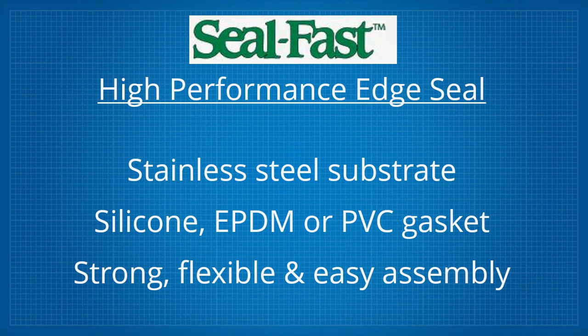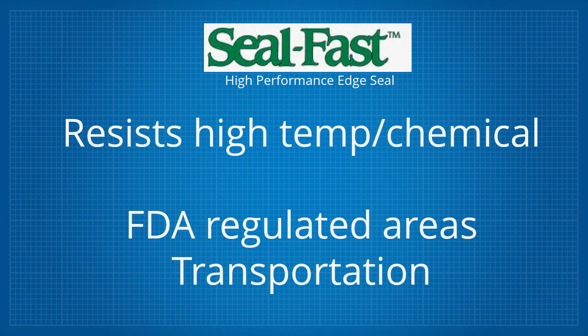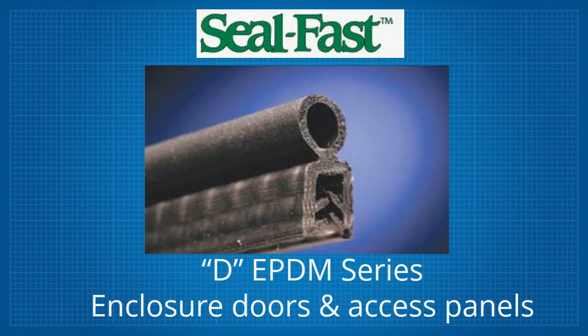Seal Fast has been tested for high temperature and chemical resistance, so that it can be used in FDA-regulated environments and transportation arenas, such as rail systems. Here are a few examples of the options available. This is the D EPDM series, which is commonly used in enclosure doors and access panels.